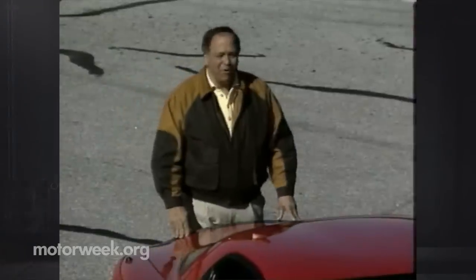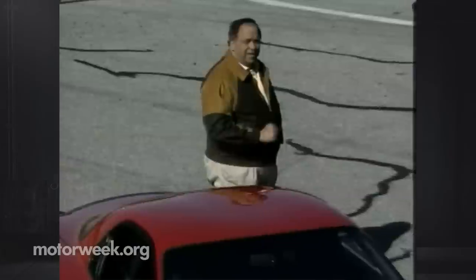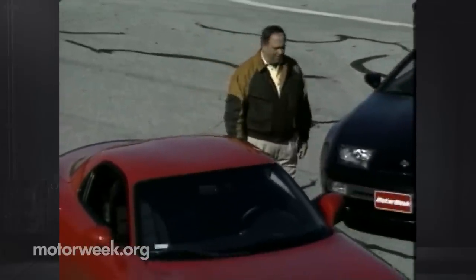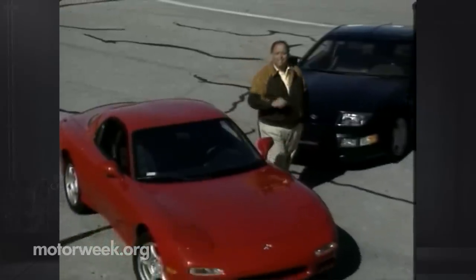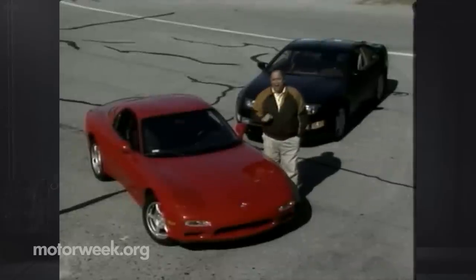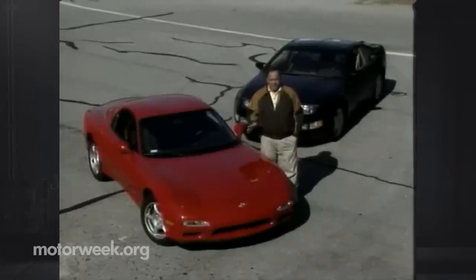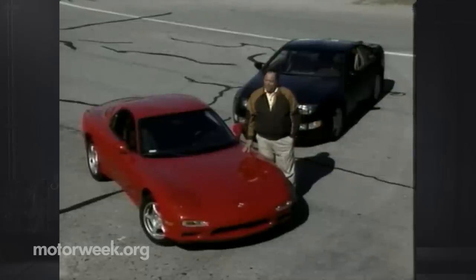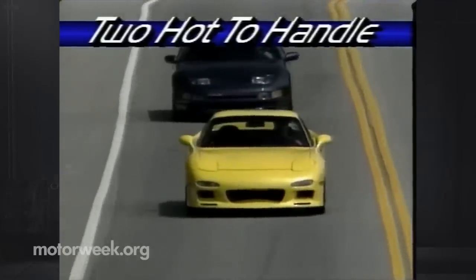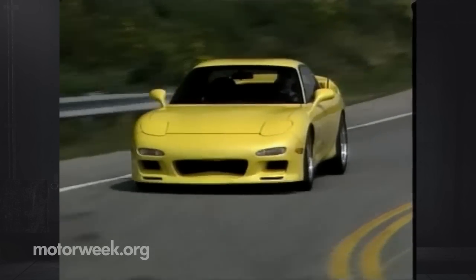Hello and welcome again to MotorWeek. There are lots of hot cars on the market today, and this Mazda RX7 and this Nissan 300ZX take a back seat to none. But for the hardcore performance addict, there's never enough power. Enter Peter Farrell and Steve Millen — they specialize in turning perfectly fine sports cars into real rocket ships. As luck would have it, both of these winged warriors showed up at the MotorWeek offices the same week.